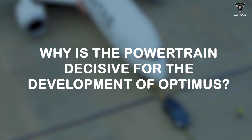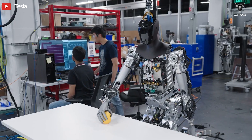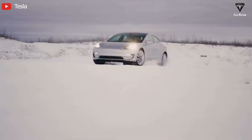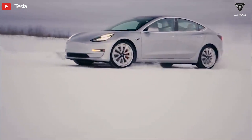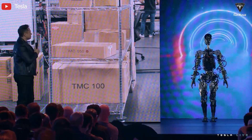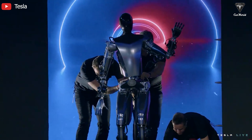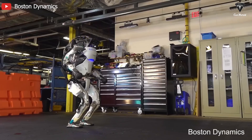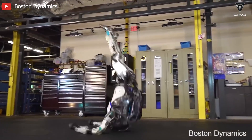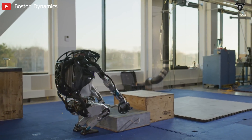So why is the powertrain so decisive for the development of Optimus? When it comes to the long-term vision, Tesla bot will be more crucial than Musk's EV models. Musk's ambitions in AI are something quite challenging to fully articulate. Despite having less than two years of experience in humanoid robot development, Tesla has opted for a path that is less similar to Boston Dynamics, even though they are globally renowned for their leading robot technology with 30 years of experience.